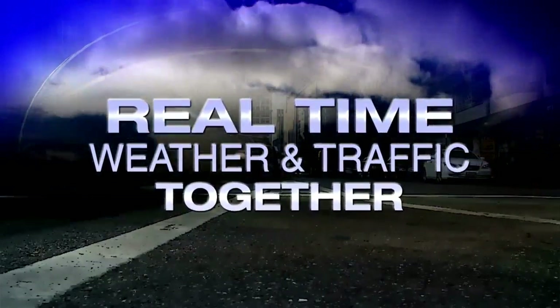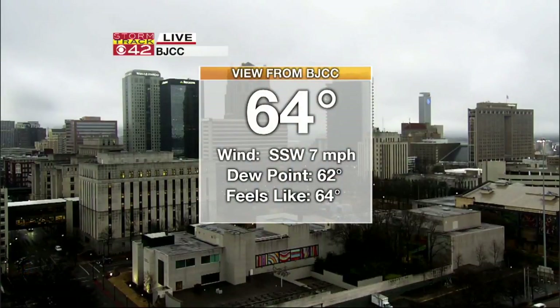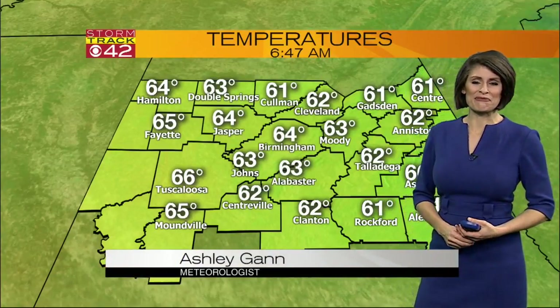A heartwarming story for a nice little warm-up for our forecast today. Mild temperatures but a cloudy start this morning. This is a live look from our BJCC Tower Cam. 64 is our current temperature, and that's not too bad, even for my old self. I'll take mid-60s in mid-February.